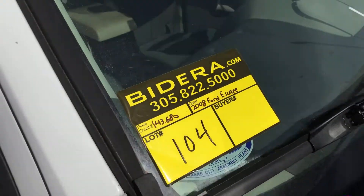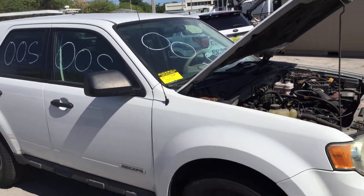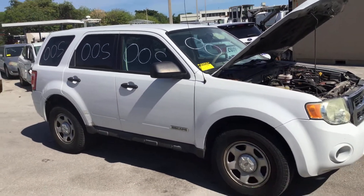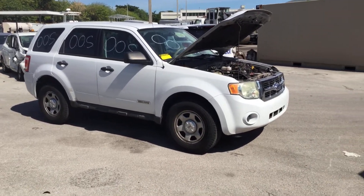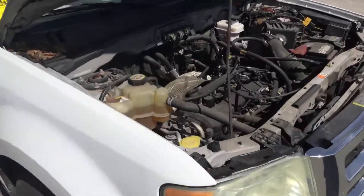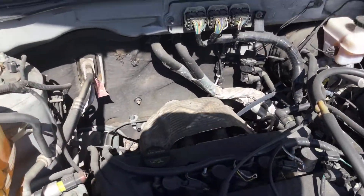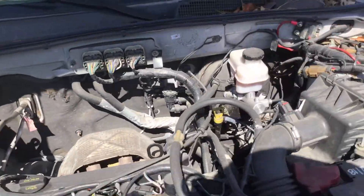Lot number 104. It's a 2008 Ford Escape with a 2.3-liter four-cylinder. The motor sounds good — it's been running for about an hour. It idles smooth, revs up nice. The automatic transmission engages and the AC is cold.